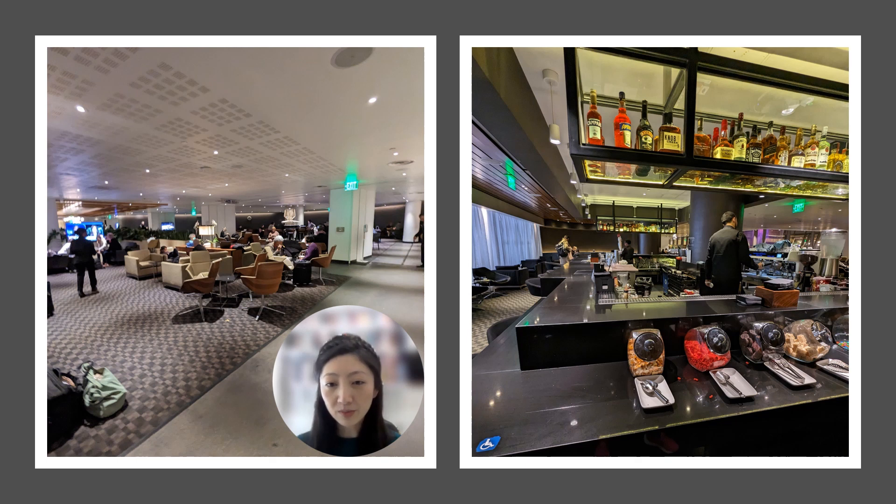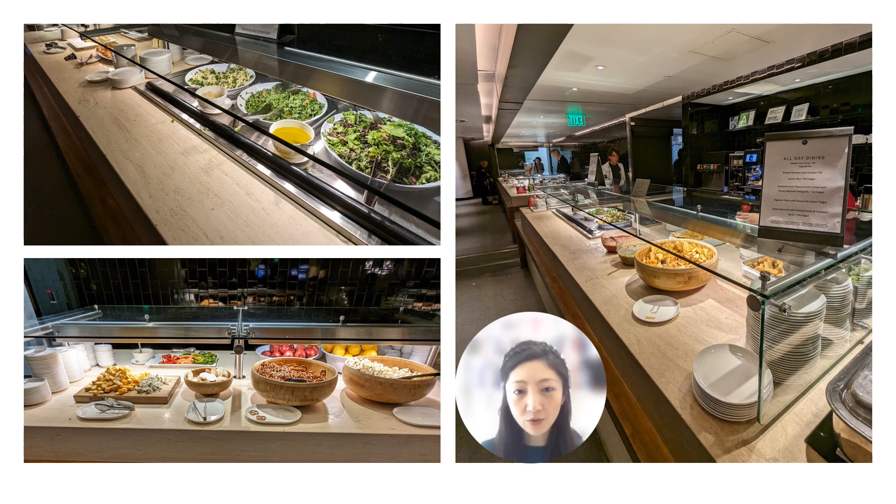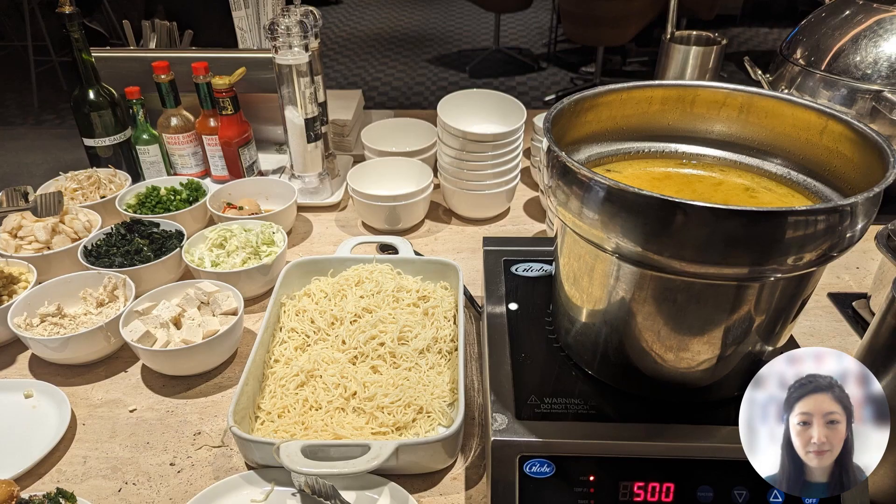There was a bar available at the lounge as well. I felt the lighting was a little bit darker than my personal preference. There was a large buffet with a solid selection of cold and hot food options. My favorite part of the buffet was the ramen station where you can pick and choose your own toppings and make your own bowl of ramen.